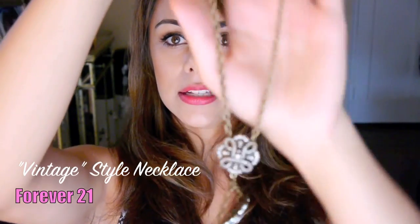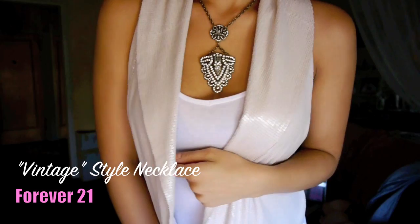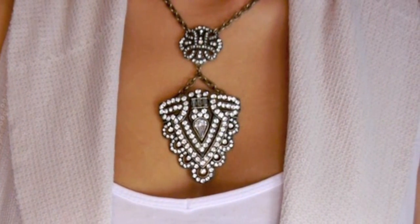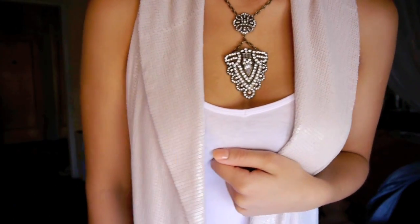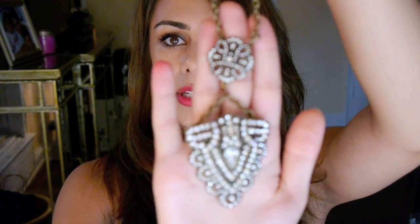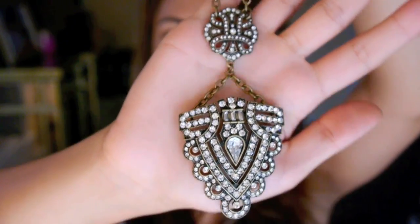Moving on to fashion items — I got two necklaces from Forever 21 that I've been obsessed with this month. This is the first one, and I love it because it looks like a vintage necklace. I think wearing it with a plain white tank top or white shirt is just beautiful on its own — it doesn't need a lot with the outfit. This was only $6 or $7 and it's absolutely gorgeous.